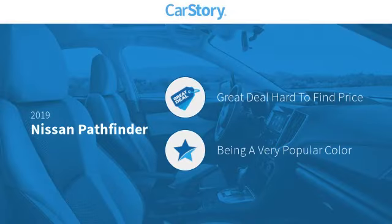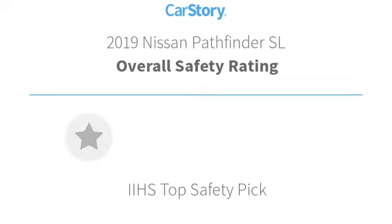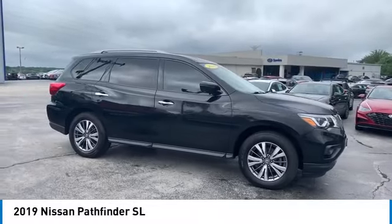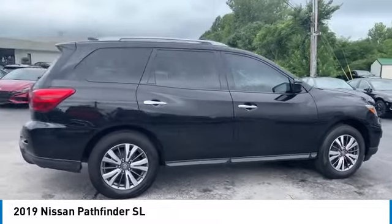CarStory research indicates this vehicle is a great deal that is hard to find at this price. Features include a parking assist system, keyless ignition, leather seats, hands-free Bluetooth integration, and a sunroof/moonroof. It has been listed as an IIHS Top Safety Pick — with these ratings, you are going to love the 2019 Pathfinder.